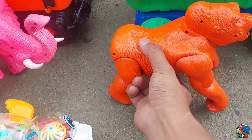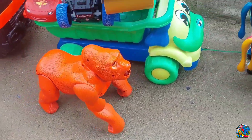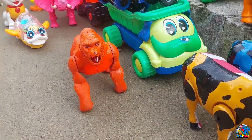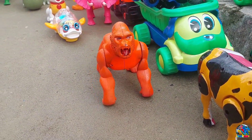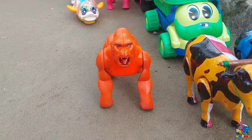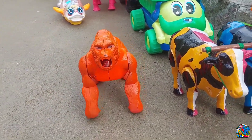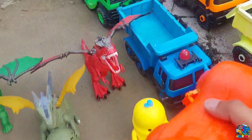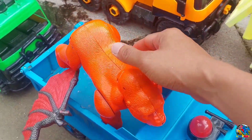Kita lanjut lagi. Lihat nih, di sini ada gorilla atau King Kong, teman-teman — warna merah. Wah, lihat, gorillanya jalannya cepat teman-teman, warnanya merah. Wow, keren, mantul-mantul. Badannya berputar ya, teman-teman. Yaudah, kita angkut ya — kita naikin di truk gandeng warna biru.